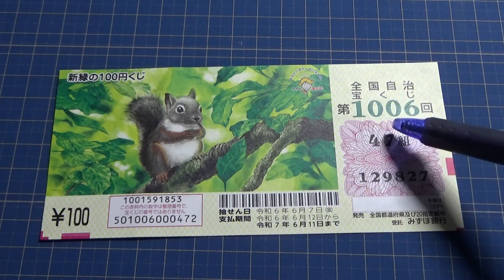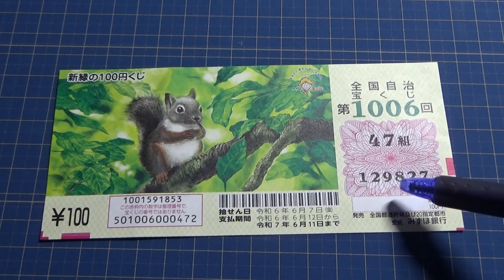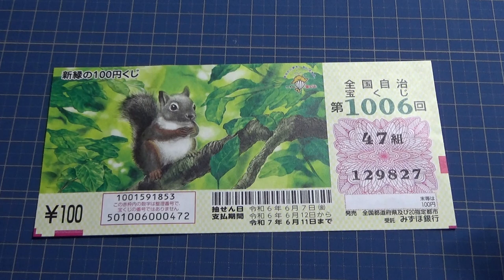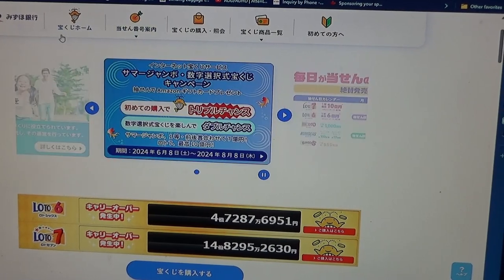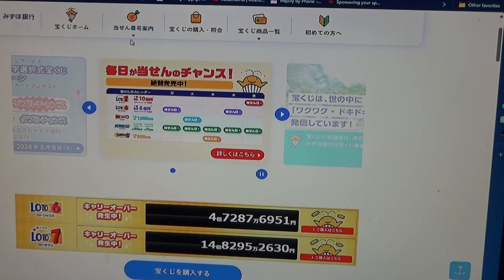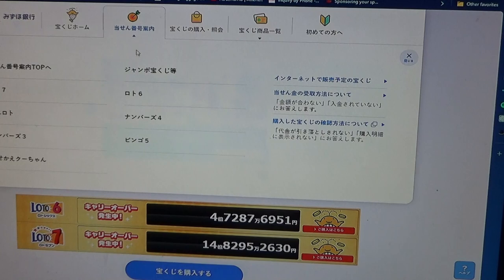This is the grouping number called Kumi, and these are the actual numbers. A ticket cost 100 yen. Let's head over to Mizuho Bank's lottery page. You're looking at Mizuho Bank's website. Here it says Takodaku-ji home, and this is Chusen. Click this and choose the Jumbo Takodaku-ji.